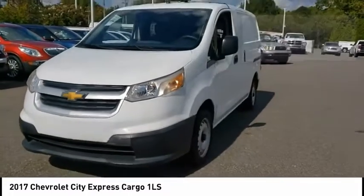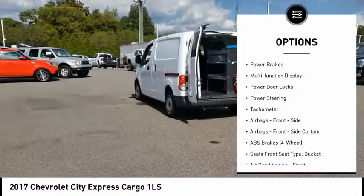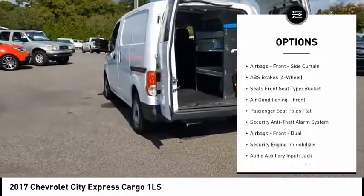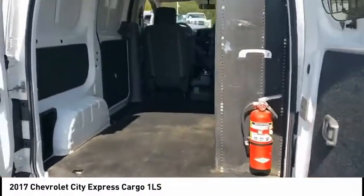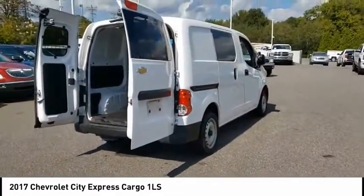Here are some of this vehicle's great options: power windows with safety reverse, traction control, stability control, daytime running lights, braking assist, power brakes, multi-function display, power door locks, power steering, and tachometer. Searching for a dependable vehicle that looks great too? You found it — so stop in today.